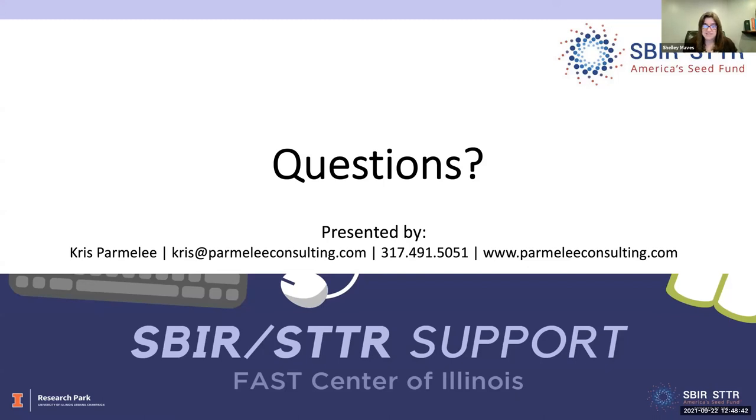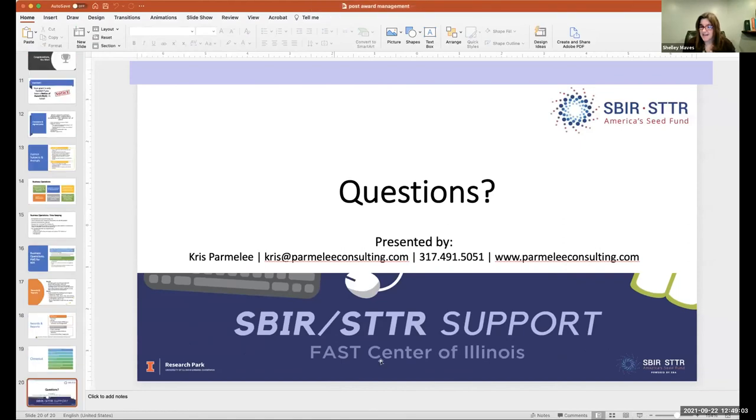If there are no other questions, we'll wrap this up. We'll have the recording available soon and will send it out to everyone who was registered. We do SBIR 101 every fourth Wednesday. If you're interested in one-on-one help with your proposal, please go to the Illinois website or the link in the chat, fill out the form, and we will be happy to help you with your proposals.